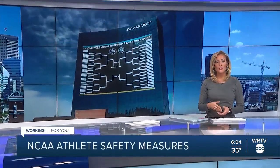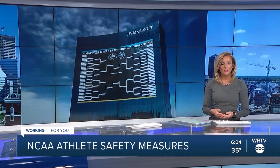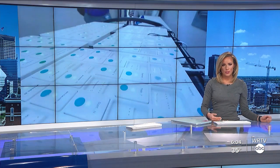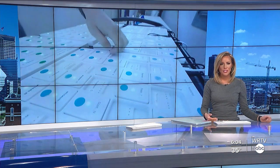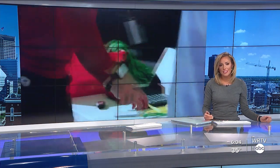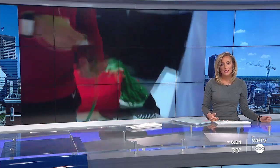Nearly all of the men's basketball teams have arrived in Indianapolis to start the quarantine process ahead of the tournament. Virginia and part of the University of Kansas team will be arriving later due to their local COVID-19 protocols, testing results, and logistics. WRTV's Alyssa Donovan learned from the NCAA about the safety measures teams have to take now that they're in Indy.